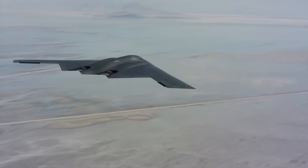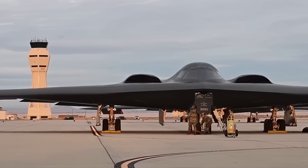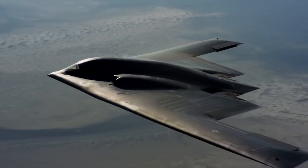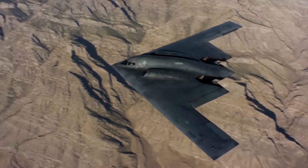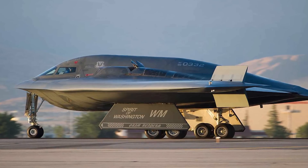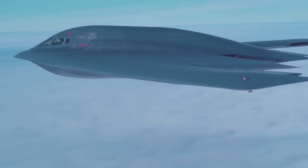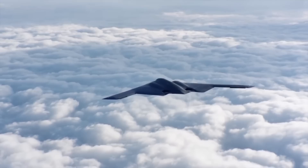The Spirit is a coveted plane to fly, with only a select few hundred pilots ever earning the honor. Rigorous selection processes prioritize not only skill, but also personality and compatibility, as missions often involve extended hours in close quarters. Pilots describe the experience as unparalleled, with the cockpit's forward position offering a unique perspective, and the aircraft's handling requiring exceptional precision during refueling and landing. Each aircraft is named after a U.S. state, further emphasizing its symbolic connection to the nation it protects — with two exceptions, Spirit of America and Spirit of Kitty Hawk, highlighting its broader historical and cultural significance.